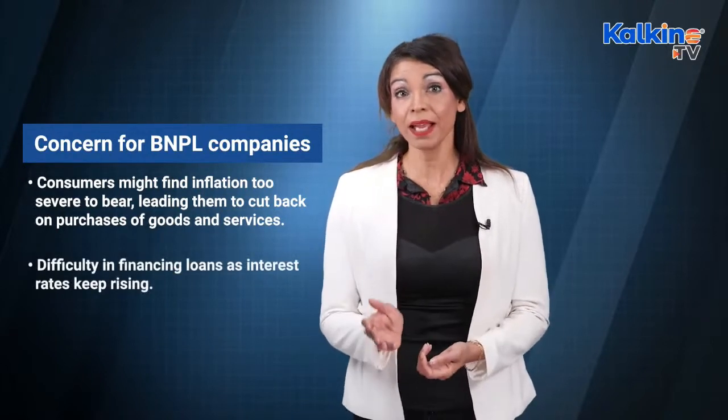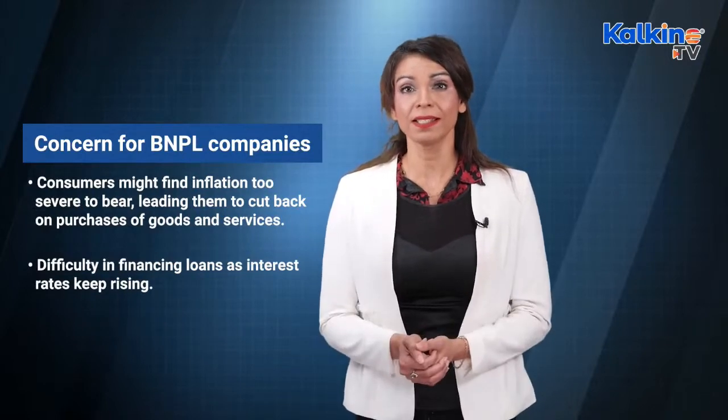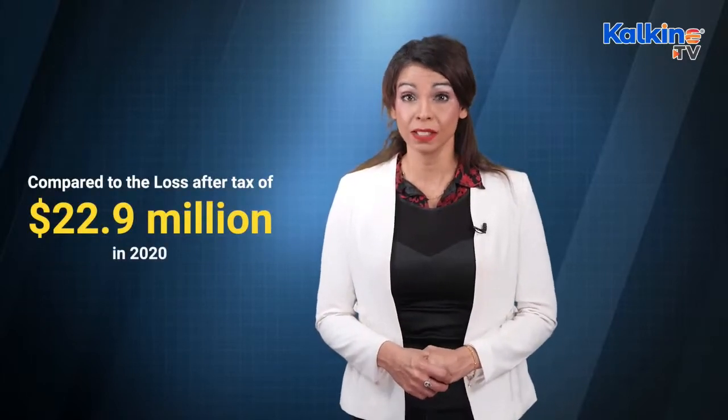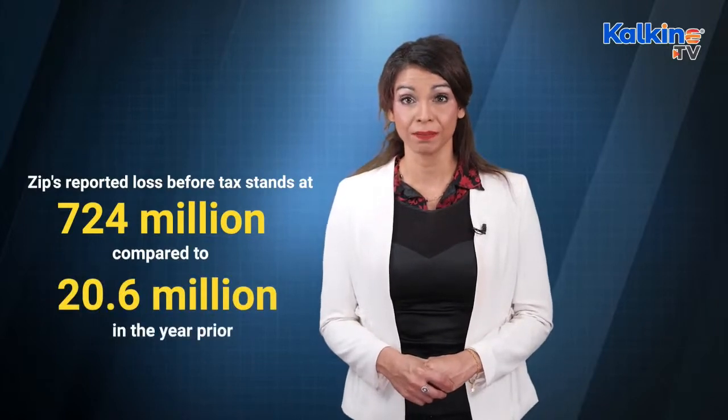Secondly, it can become more difficult to finance loans if interest rates keep rising, as Australia's central bank and the central banking system of the United States have indicated. Afterpay reported a loss after tax of $159.4 million for the year ended 30 June 2021, compared to a loss after tax of just $22.9 million in 2020. Zip's reported loss before tax stands at $724 million, compared to $20.6 million in the prior year period. Experts have suggested that bad debts were rising due to the strain on household budgets.